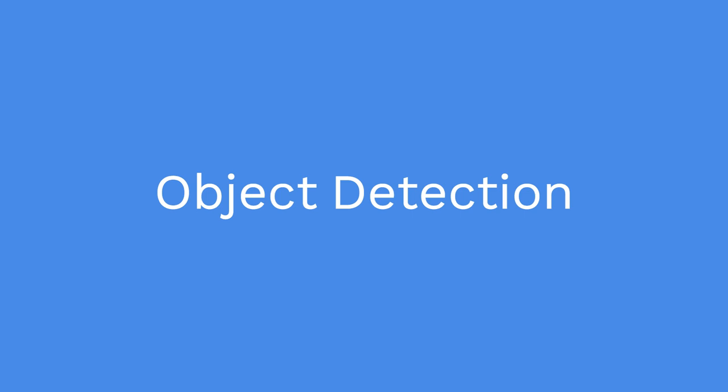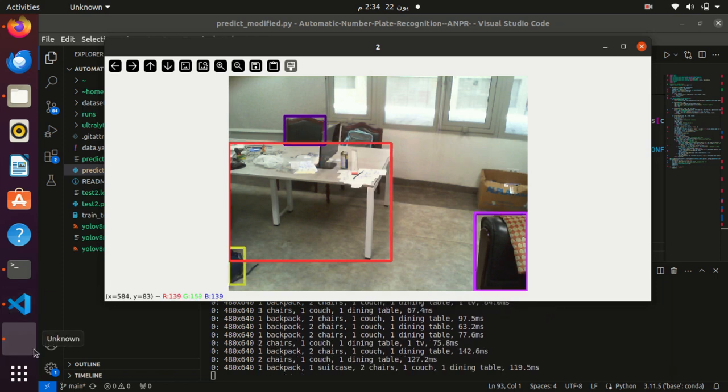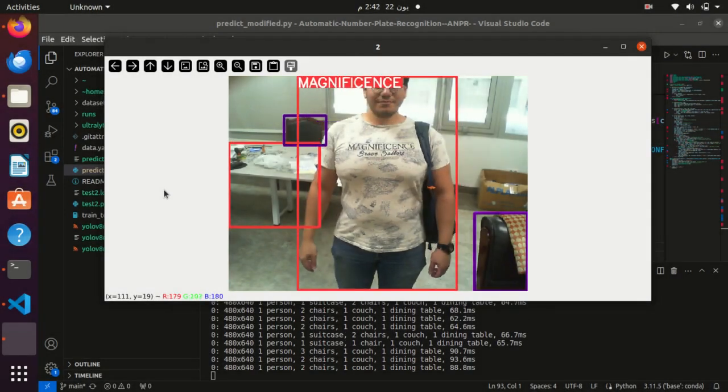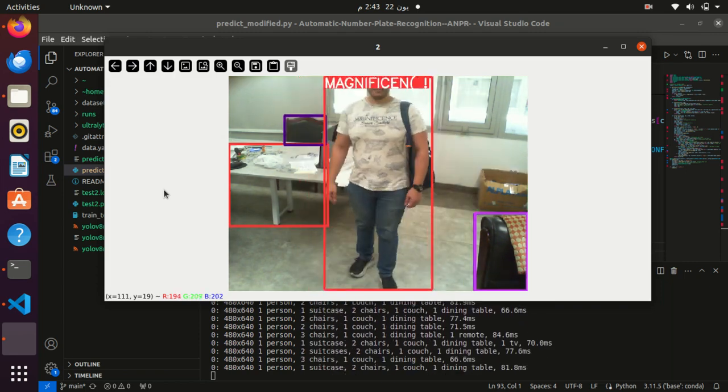Utilizing YOLOv8, the robot's object identification capabilities have significantly improved, allowing it to accurately recognize and count a wide variety of objects in real-time. YOLOv8's advanced deep learning algorithms and optimized architecture ensure high precision and speed, enabling the robot to process complex environments efficiently.